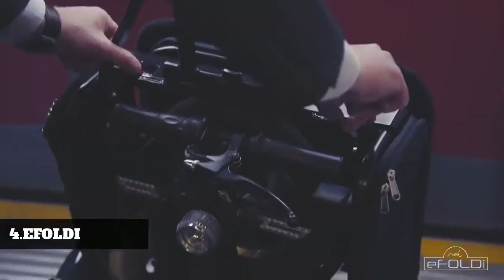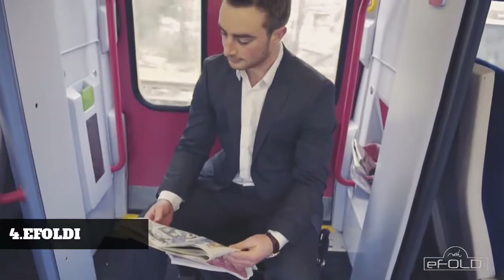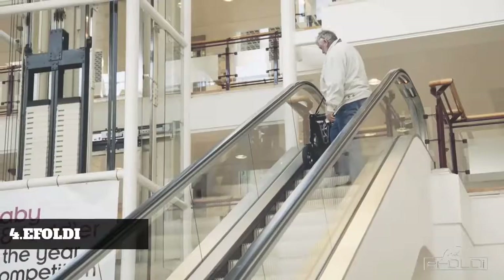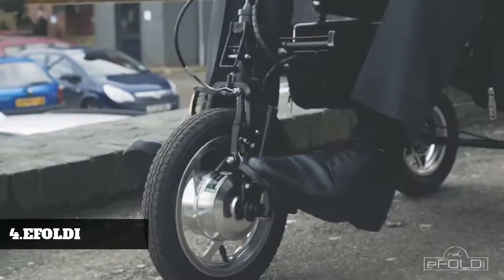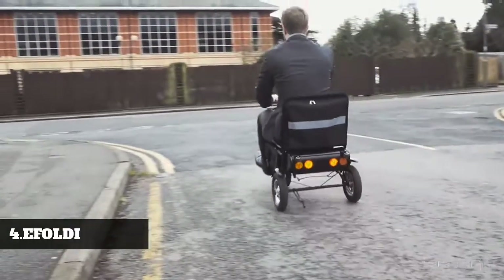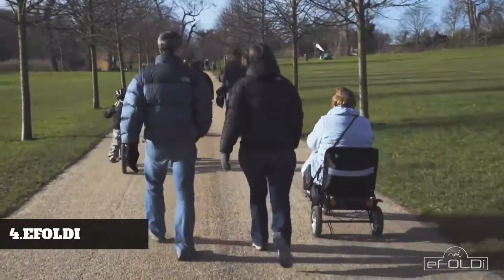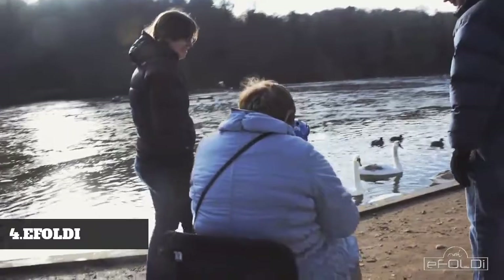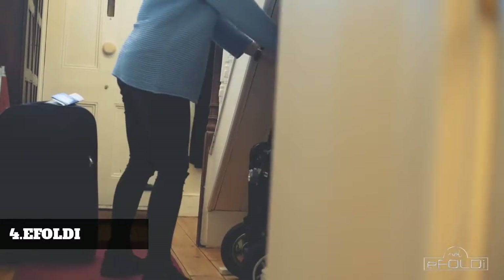The eFoldi is also easily transformed into a chair, so you can rest comfortably in between your journeys or at your final destination. After hundreds of sketches and design changes, we saw the eFoldi was ready — until we remembered the importance of air travel.